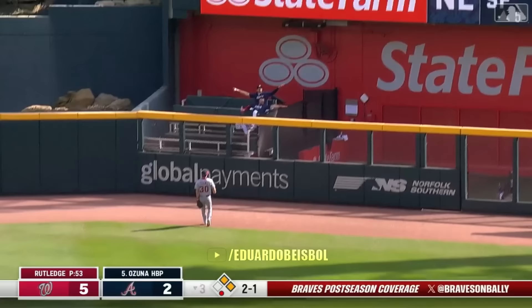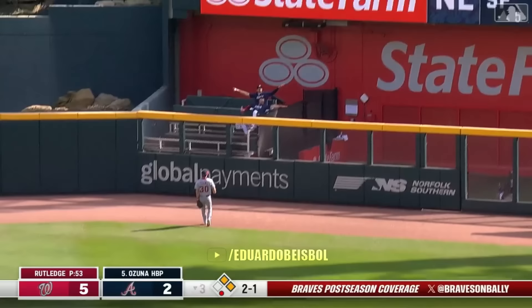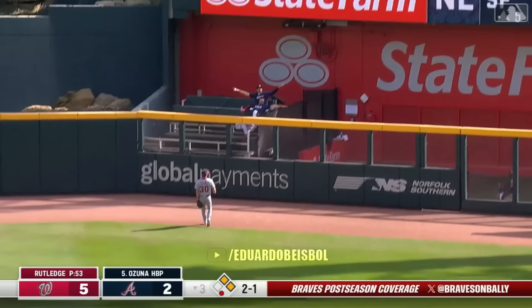Marcelo Ozuna hits this to right center field — it's still going back, and it's gone.